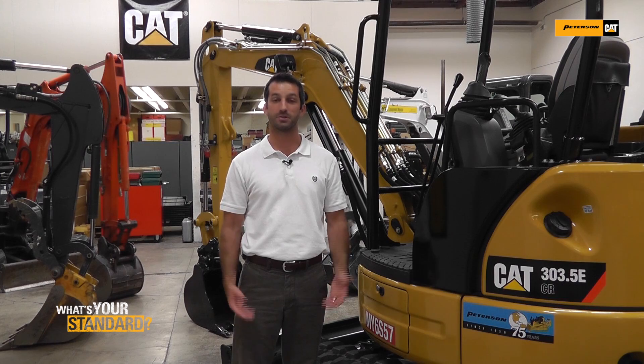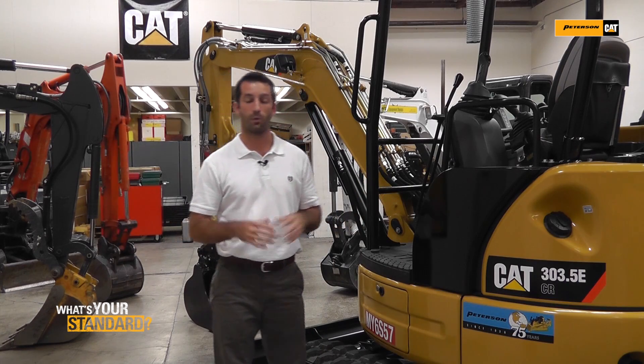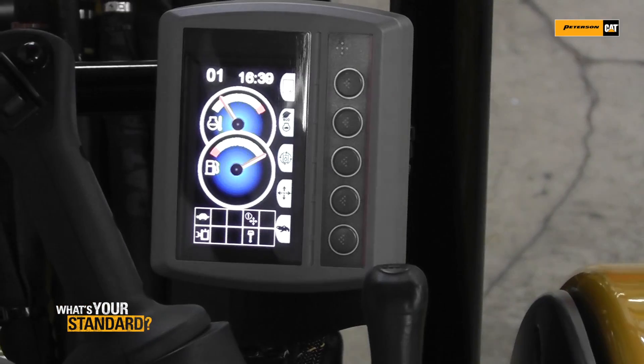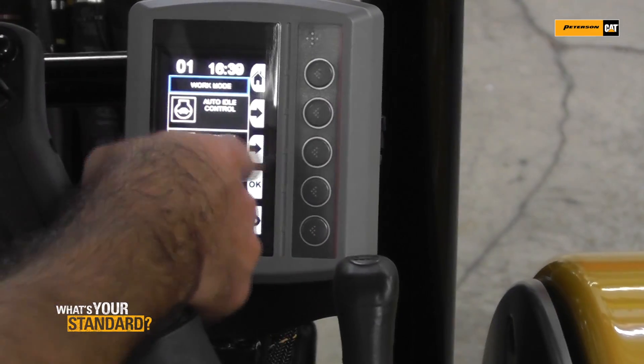Hi, Cliff here with Caterpillar. Today we're talking about some of the comparisons on fuel savings that Caterpillar has in the 303.5e mini excavator model. We are the only supplier manufacturer out there that offers economy mode, which provides up to 20% fuel savings. It's an option that comes with our compass display — industry exclusive, no one else has it.